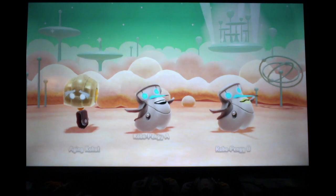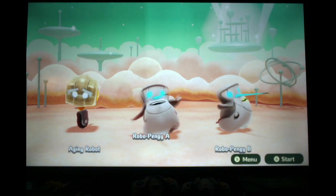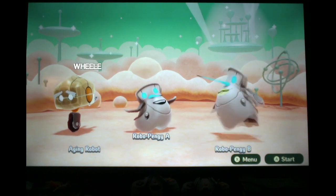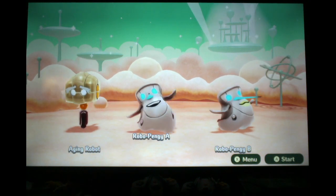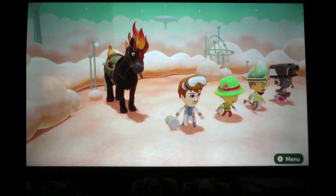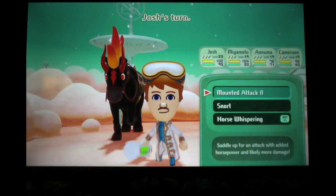Now I've got some enemies. More robots — Robo-Pangies and an Aging Ro— wait a minute, that's one of my robots! That's a Wheelie! Why is Professor Dave using my robots against me? Anyway, it's time to go Turbo.